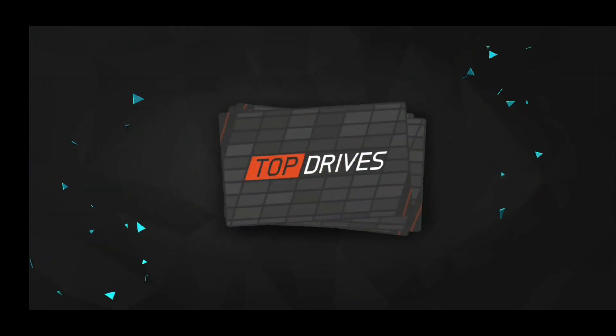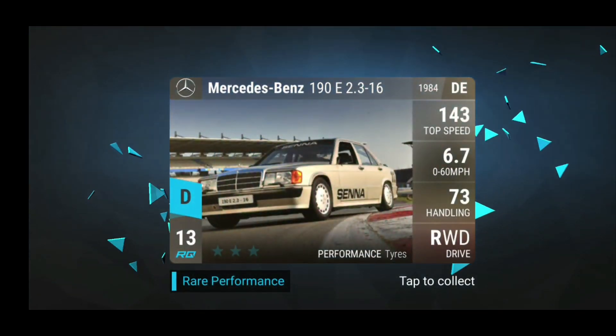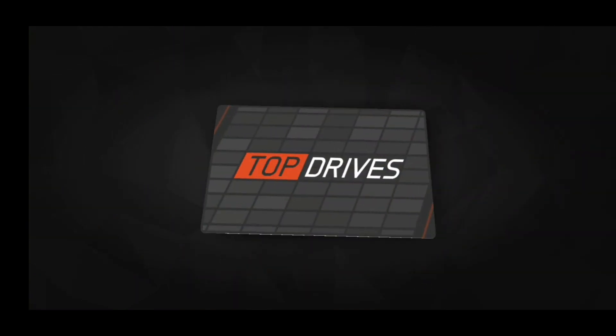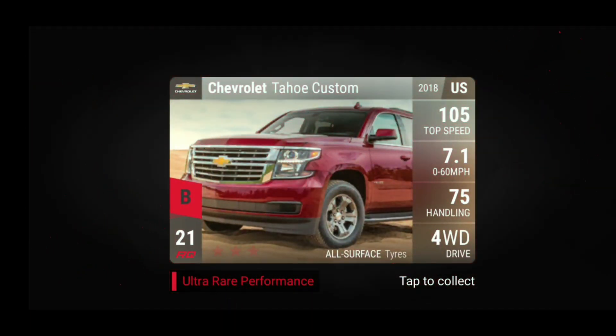Let's see what we can get from the first pack. We have a Nepala, we have a Wind and we have a 190. Then we have the Chrysler Crossfire. And the Tahoe! Nice! We got the Tahoe! I have been wanting the Tahoe for a long, long time.